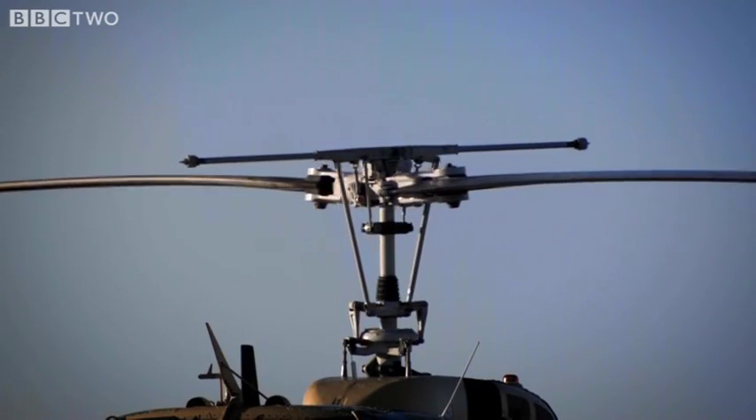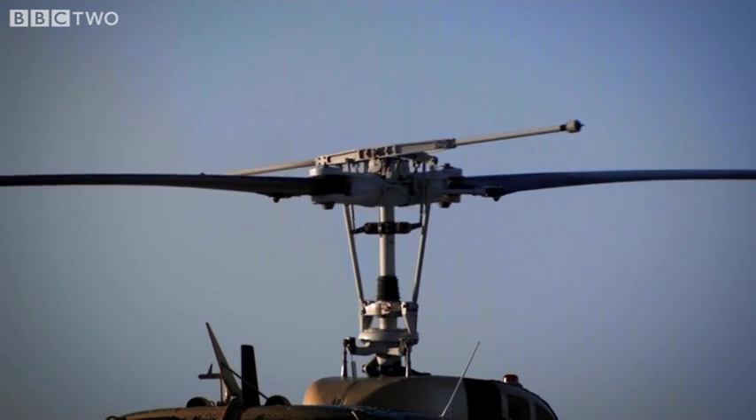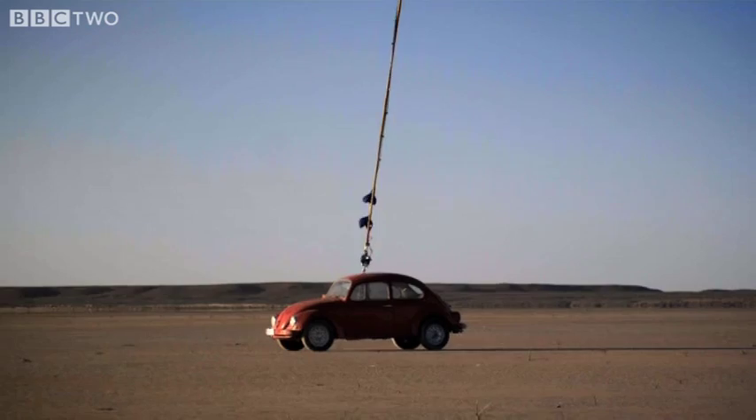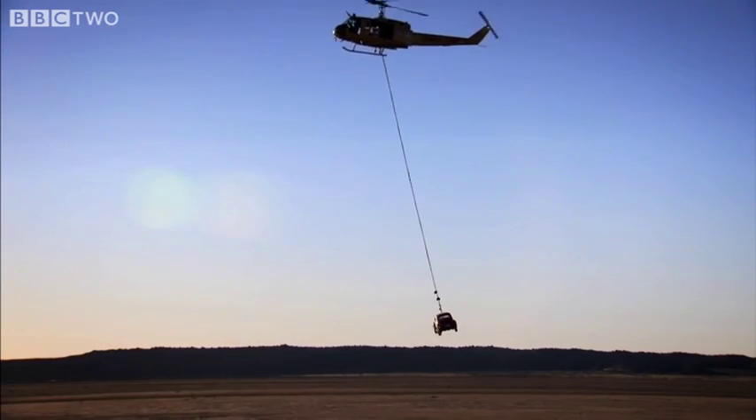No, the producers reckoned that all a Beetle would need to win a drag race with the Porsche was a bit more gravity. Let me explain.